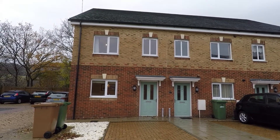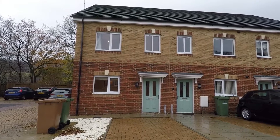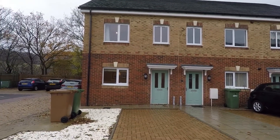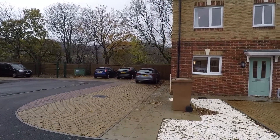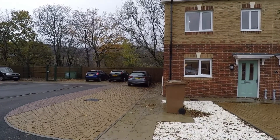Welcome to this Pinkmoo video tour of this three bedroom end link property situated in Mariah Mews in Risker. The property does have parking to the side, with space for three cars, and you've also got access into the rear garden via the side gate.